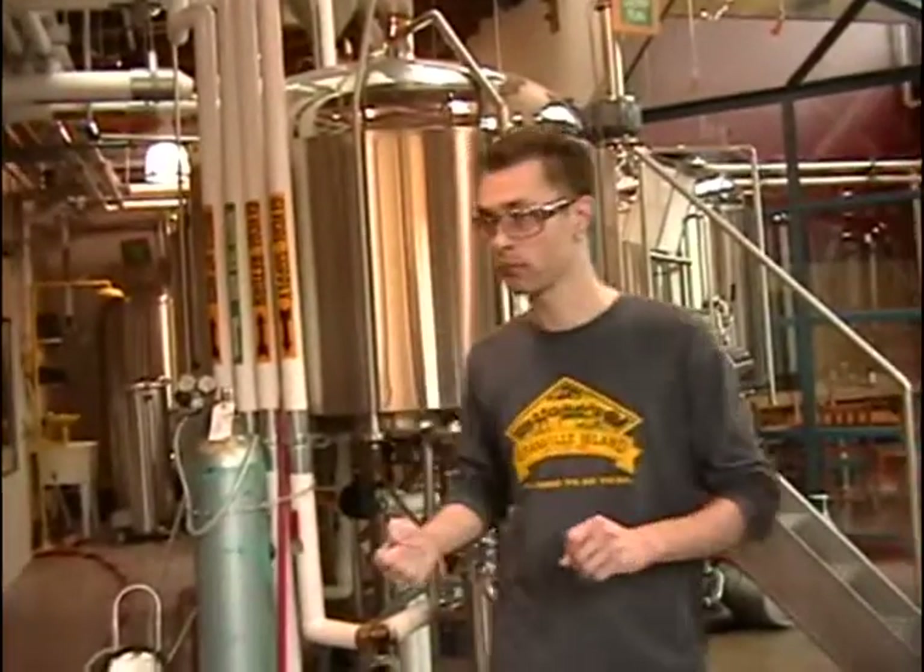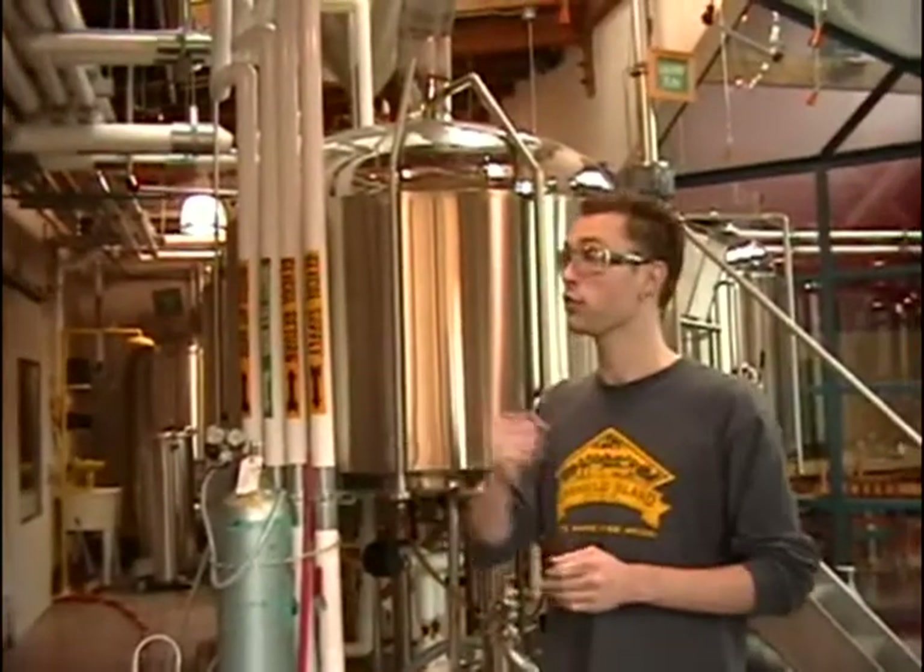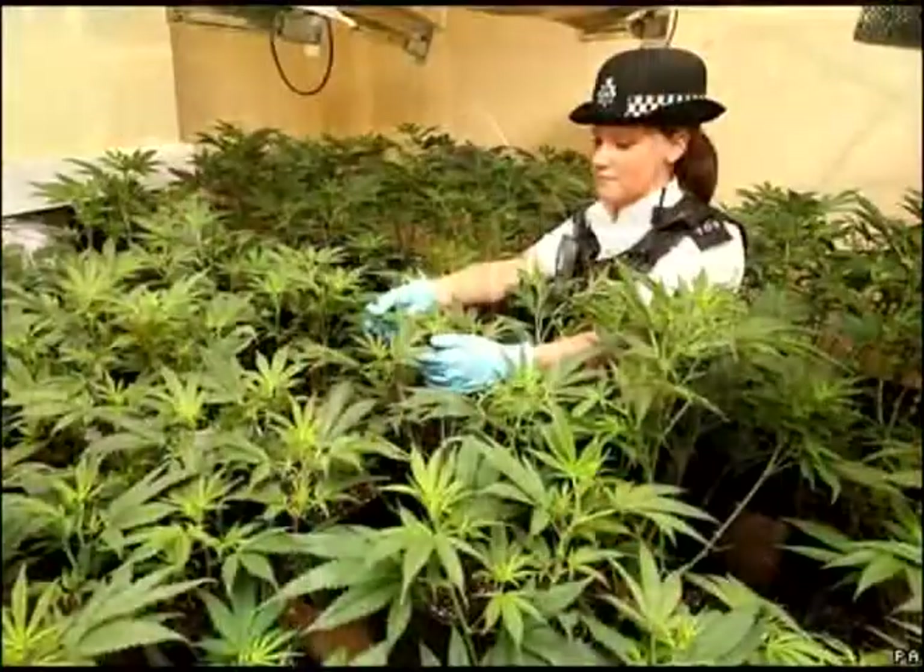Do you guys know what hops are? Yes. They're kind of like... I don't know, are they a big grain? Well, it's a flower, it's a plant. It's actually the sister plant to the cannabis plant.